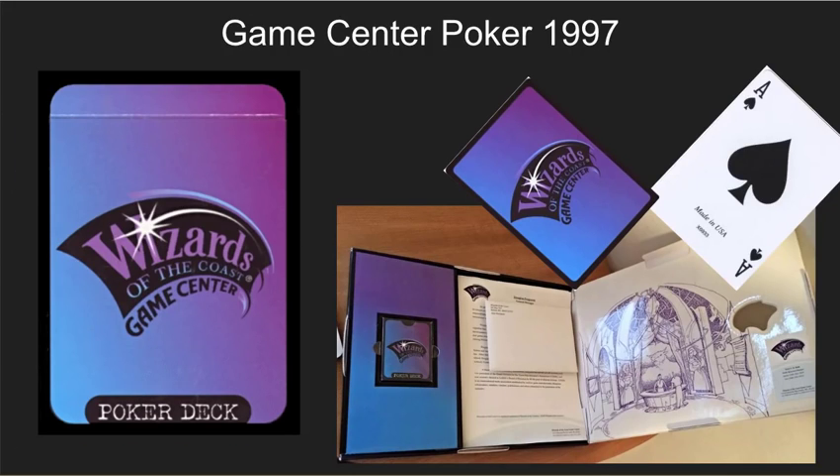Wizards of the Coast also made a poker deck specific to the Game Center in 1997. The cards are standard playing cards and the back of them looks just like a Wizards of the Coast deck. They were given out in some promotional packs as well. I haven't been able to find one of these for sale, and as far as I know there isn't much value to them, but they are a little bit on the rare side.